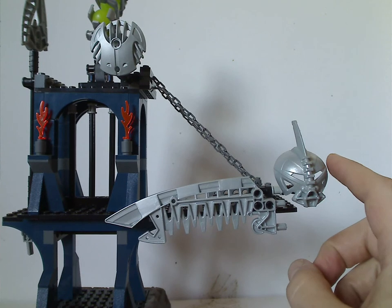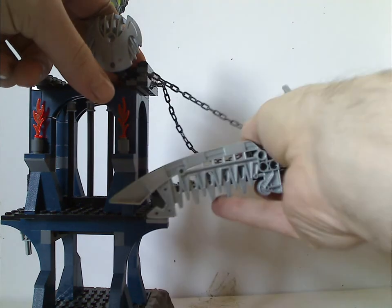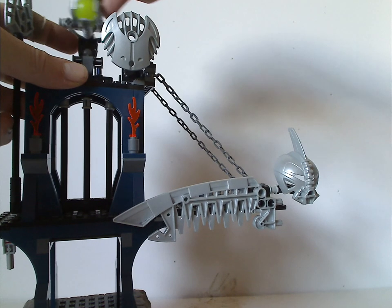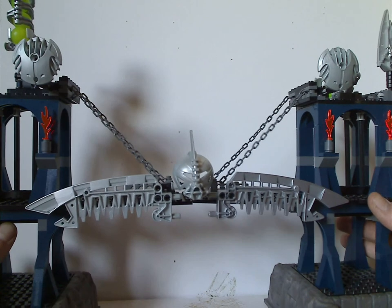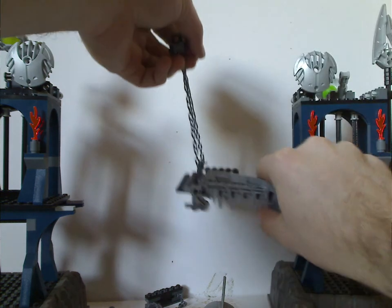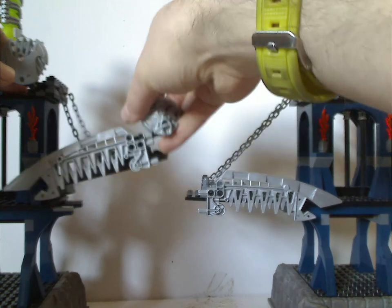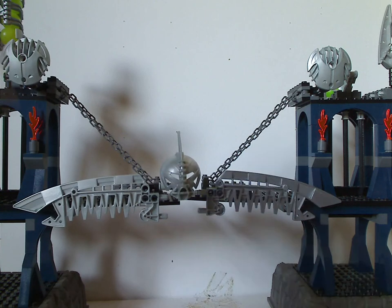The other half of the set is more or less the same but mirrored, and it also includes Axonn's mask and all the same features. Instead of a catapult, this side has a Hordika head piece with a hand connector and a multi-shot Zamor launcher. Getting both halves together, you can see the whole thing in action — it really does feel like something you could play with all day.